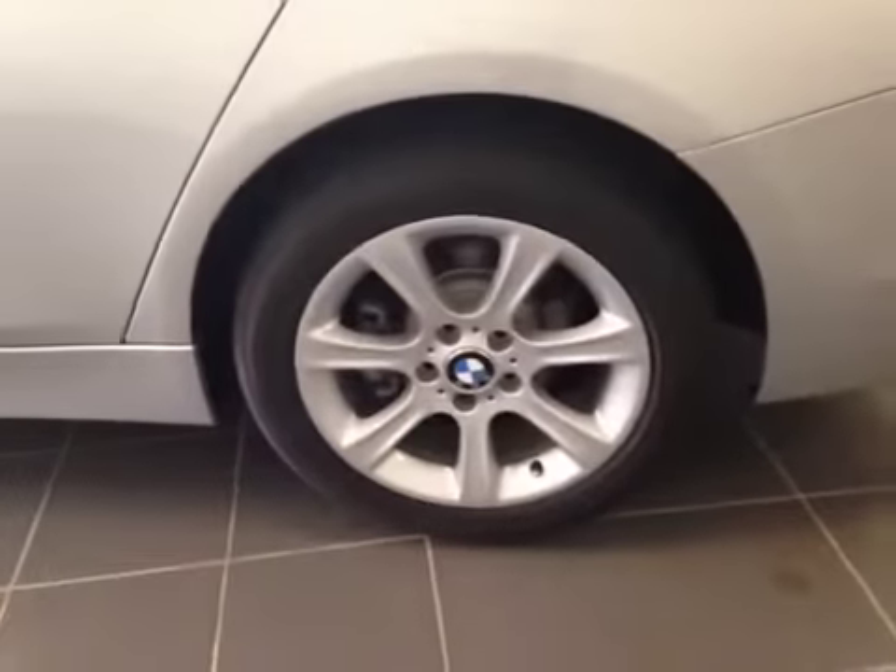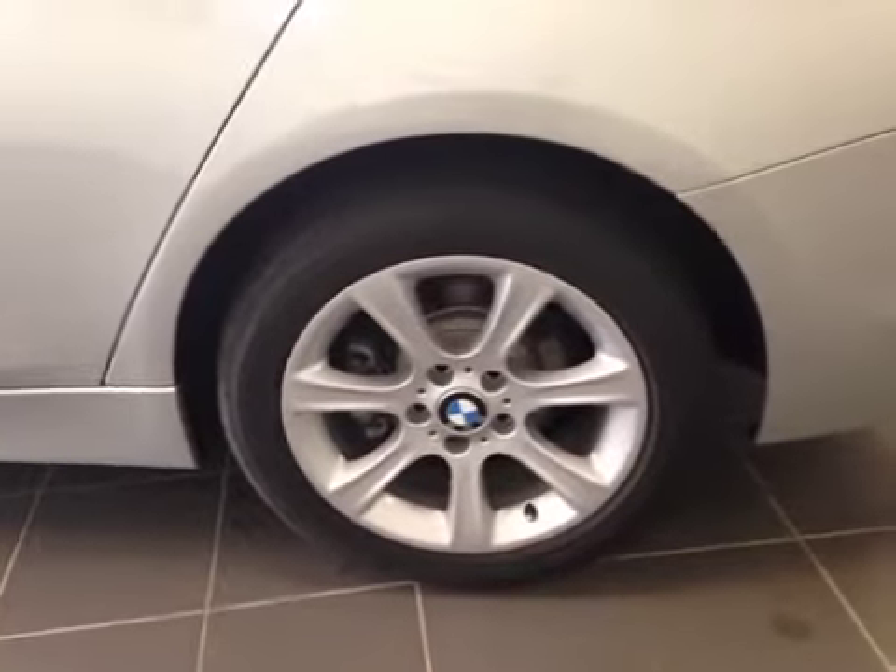Nice black leather seats — tons of room in here, very spacious. 17-inch alloy wheels on Bridgestone tires.